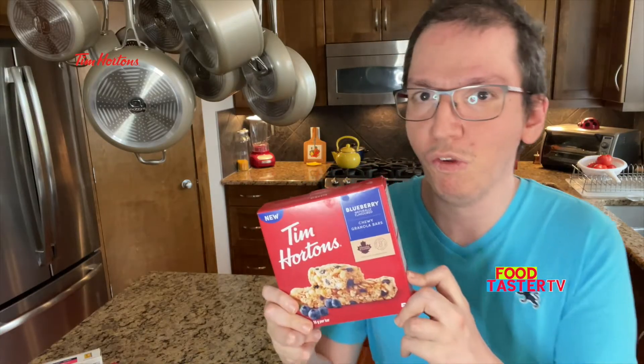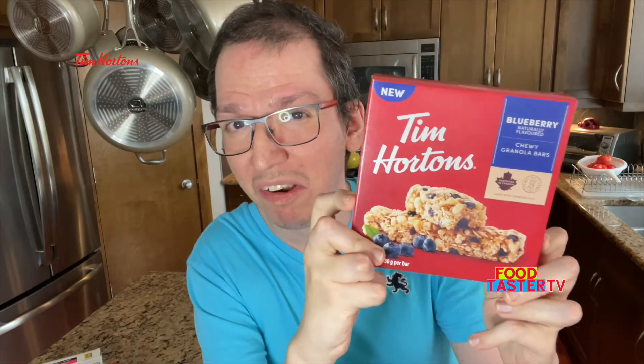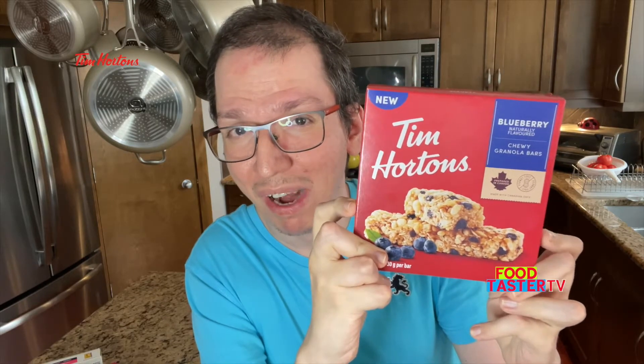Let's taste test cereal and granola bars. In the past few months, Tim Hortons in Canada has been bringing out a lot of different and new granola bars, and this is one of them. I've never had the blueberry granola bar from Tim Hortons before.